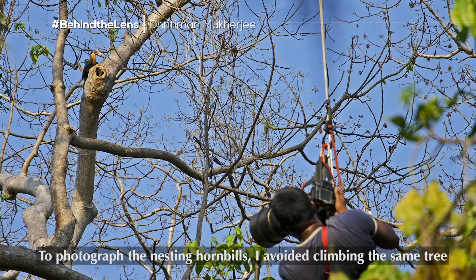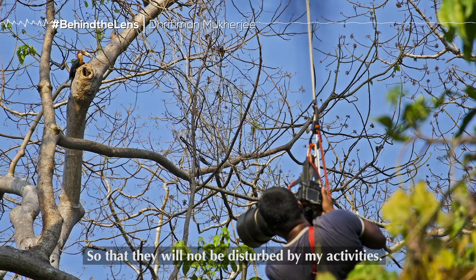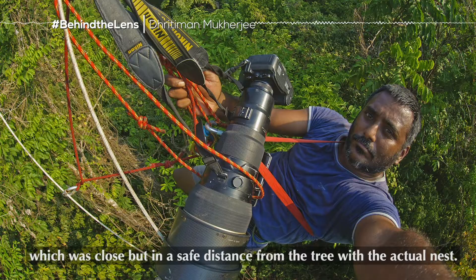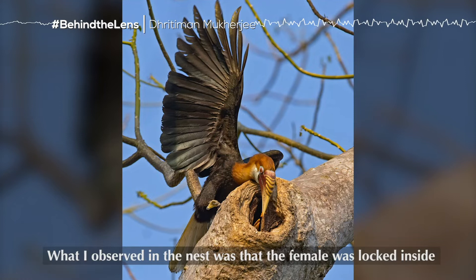To photograph the nesting hornbills, I avoided climbing the same tree in which the nest was made, so that the birds would not be disturbed by my activities. But to reach eye level with the nest, I fixed a rope in a nearby tree that was close but at a safe distance from the tree with the actual nest.